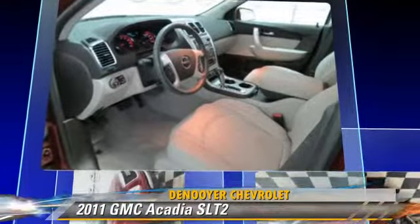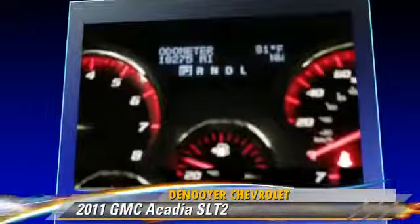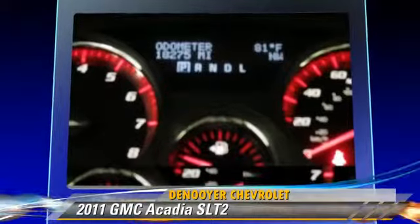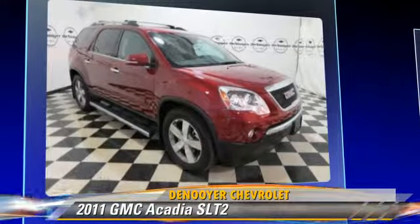This GMC features heated power mirrors, parking sensors, and all-wheel drive. Safety features include traction control, four-wheel ABS, and stability control.